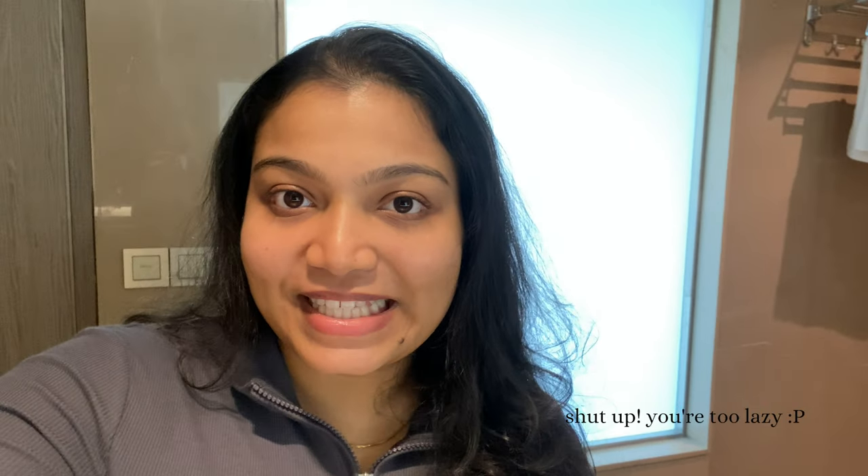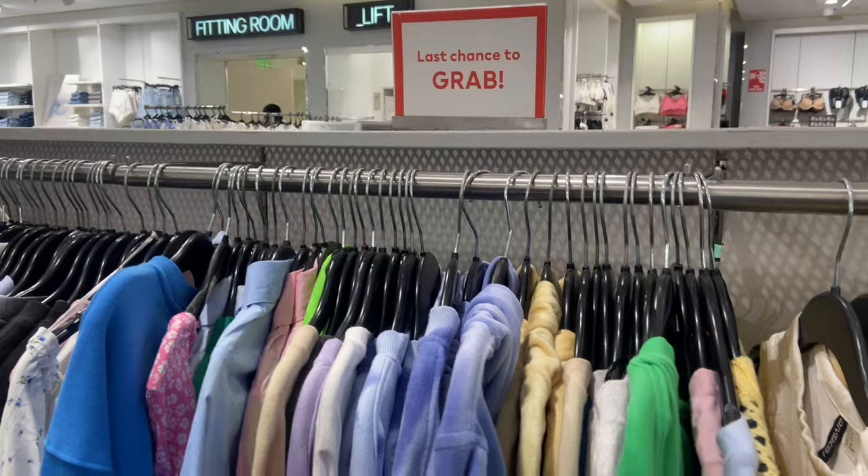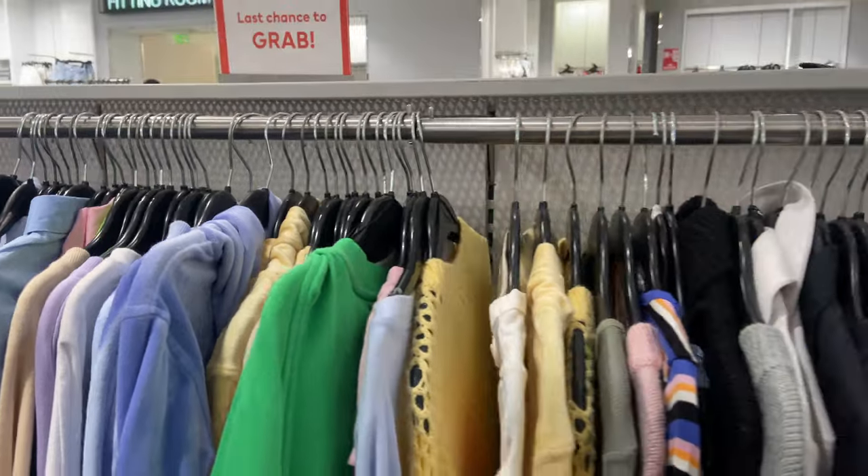I guess that pretty much sums up the room tour. I'll catch you guys in a bit when we are heading out — we're just going to relax for a couple of minutes, get changed, and head out for some shopping. And to no one's surprise, I entered H&M and obviously headed straight to the sales section.